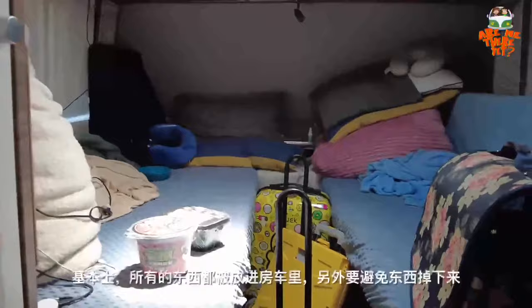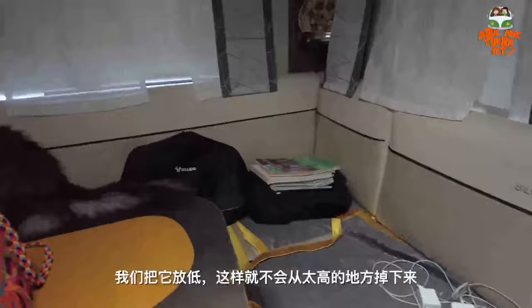This is the setup for us when we are on the move. Basically everything is stowed away to avoid things from falling. You can see here, also very similar — everything is stowed away. And whatever we don't stow away, we put it low so that it doesn't fall too far.